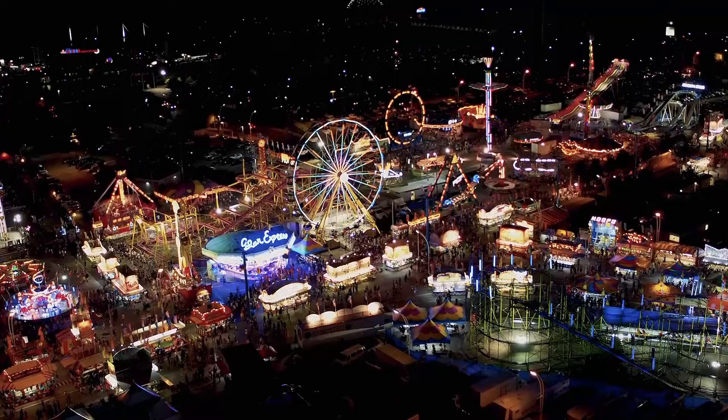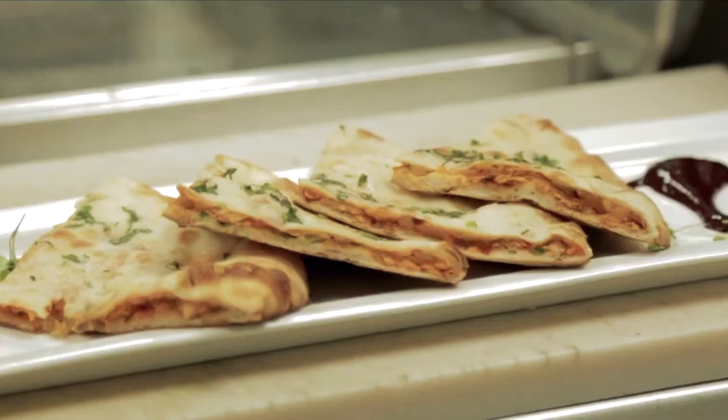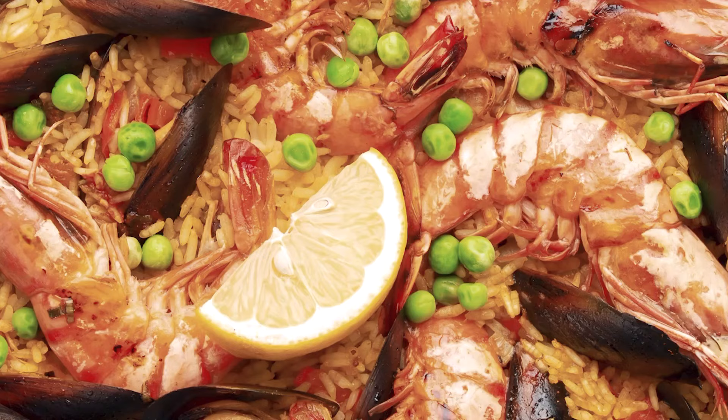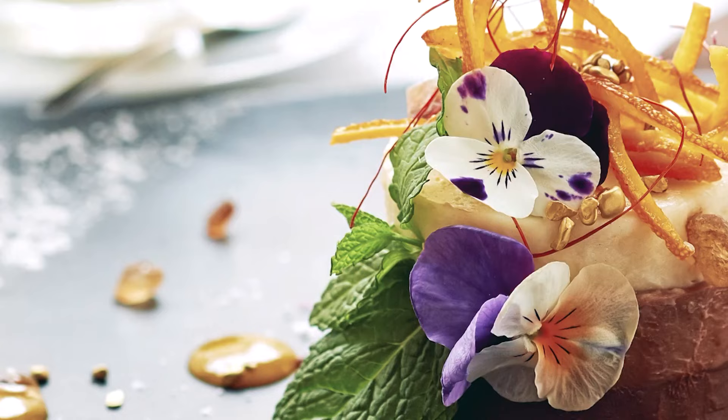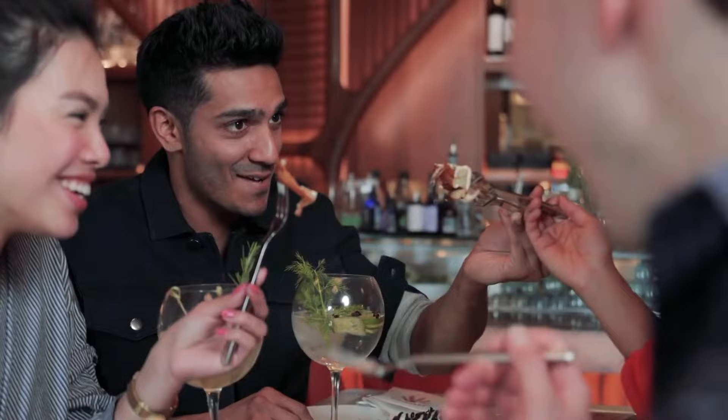From busy food markets to fine dining restaurants with new ideas, Toronto has something for every taste. Whether you want to try street food from around the world, traditional Canadian dishes or fusion cuisine, Toronto's food scene is varied and delicious. Famous chefs and small restaurants both add to a food culture that values creativity, authenticity and the fun of eating together.